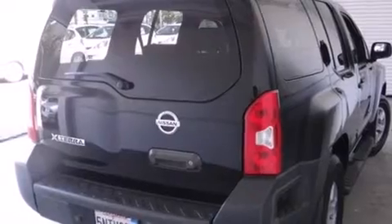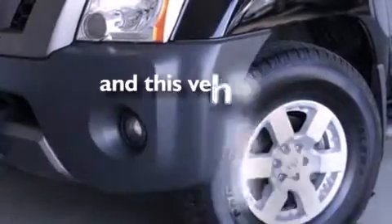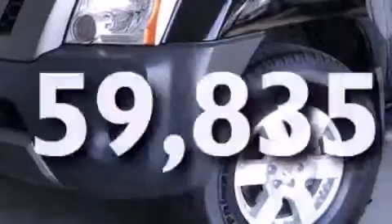Roof rails, an anti-lock braking system, and this vehicle has less than 60,000 miles.